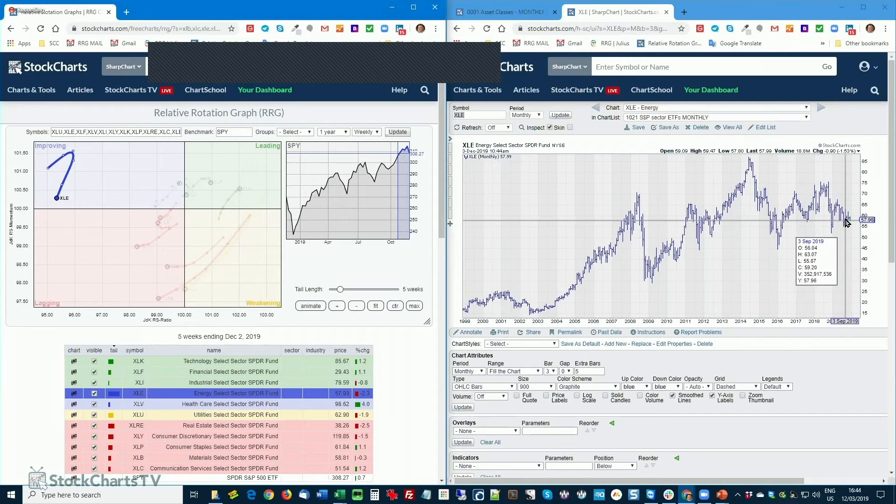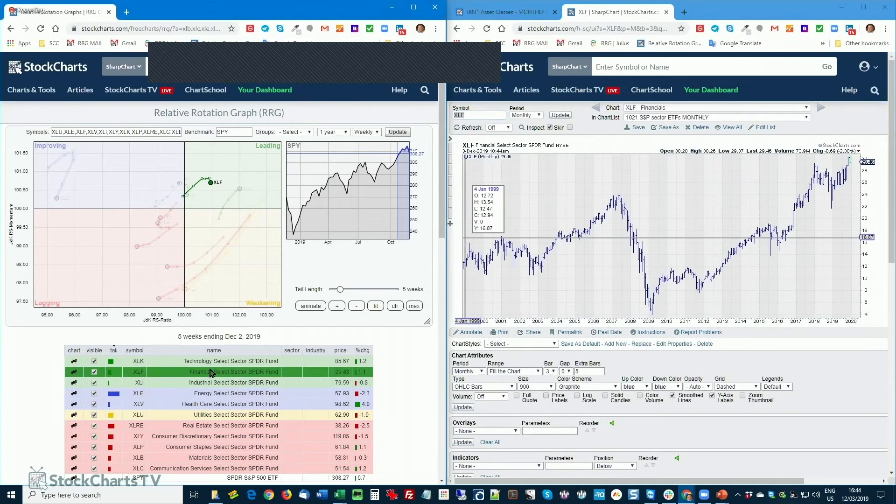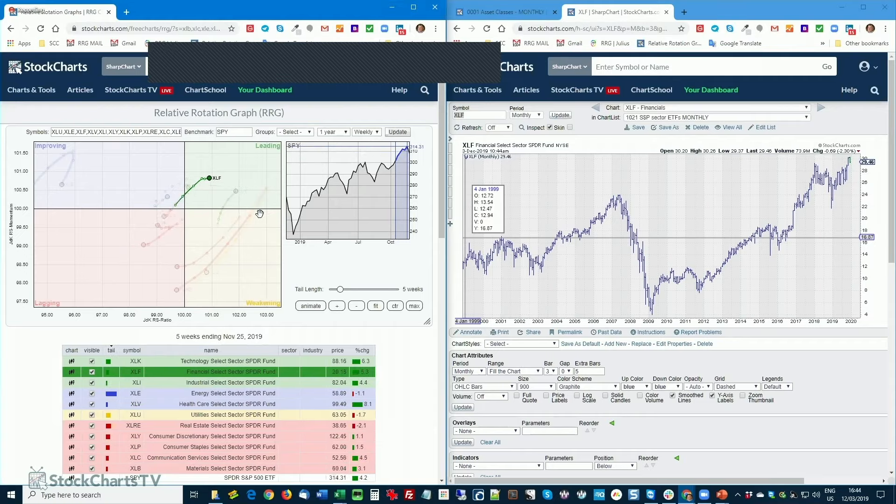Financials is a lot more interesting. It's inside the leading quadrant, rolling over a little bit, but we broke to new highs and are now pulling back. The old resistance level between 28–29 should now start to act as support. Any bottom forming on shorter timeframes for XLF would be a new buying opportunity for further rotation into the leading quadrant and outperformance over the S&P 500.